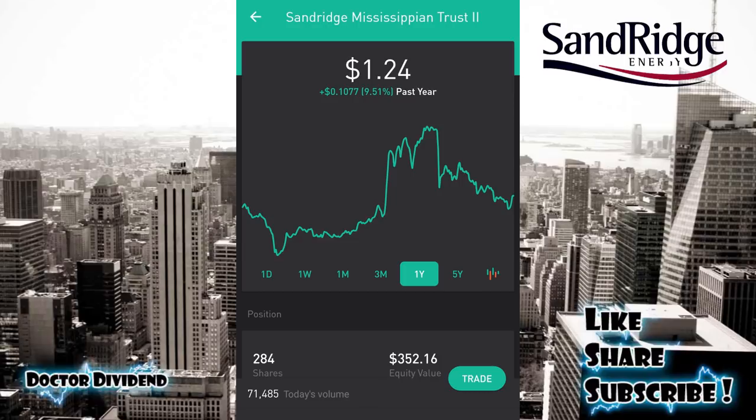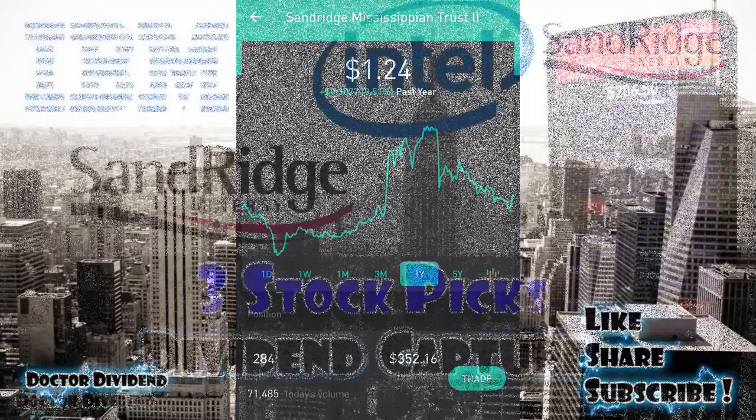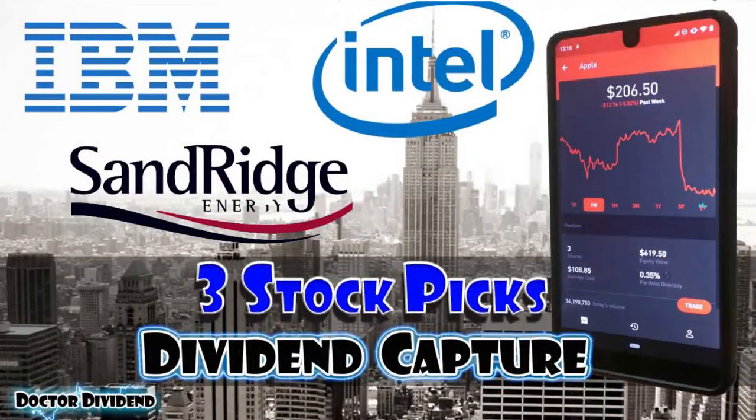So those are the three stocks for this week: Intel (INTC) is probably the better buy-and-hold on the list; IBM is also a solid buy-and-hold and contrarian play with probably the best mix of risk and reward overall; and SDR is definitely the riskiest stock with the highest dividend yield for this week's dividend capture. Let me know if you like those picks or if you have better ones — I'm always interested in what stocks you guys are trading with this type of high-risk, high-reward strategy.